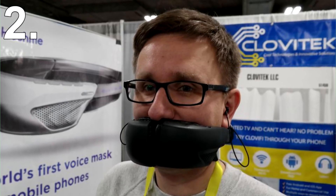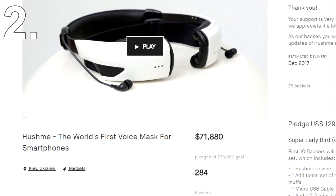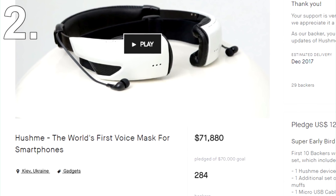However, I may be wrong about what people think of this product, since on Kickstarter it raised over $70,000 in funding, so there must be people out there who love the idea. You can now buy a Hushme from Indiegogo for $189.